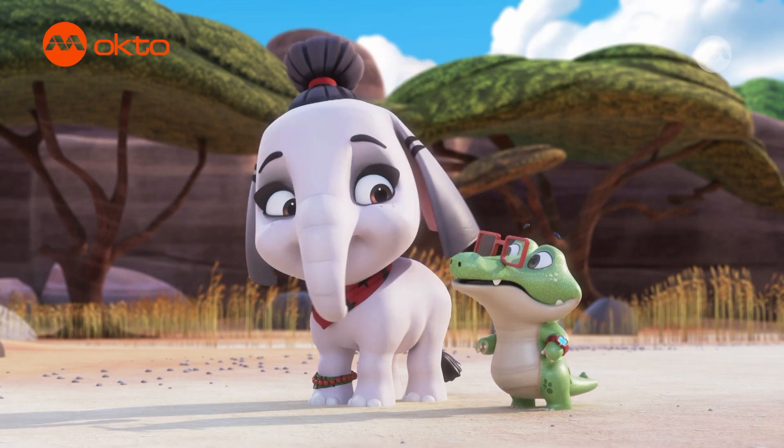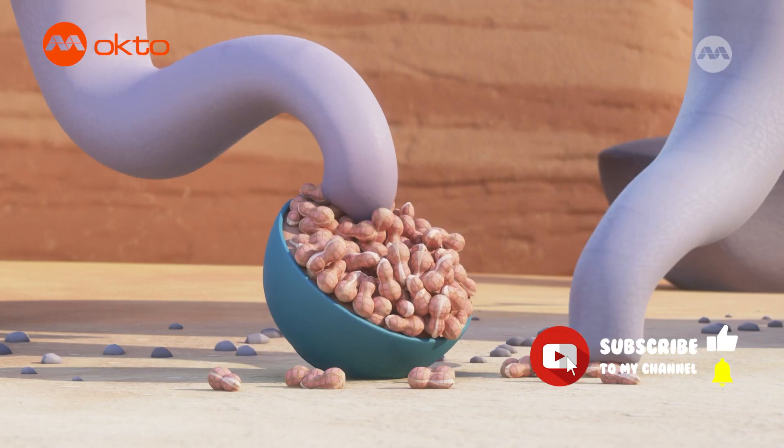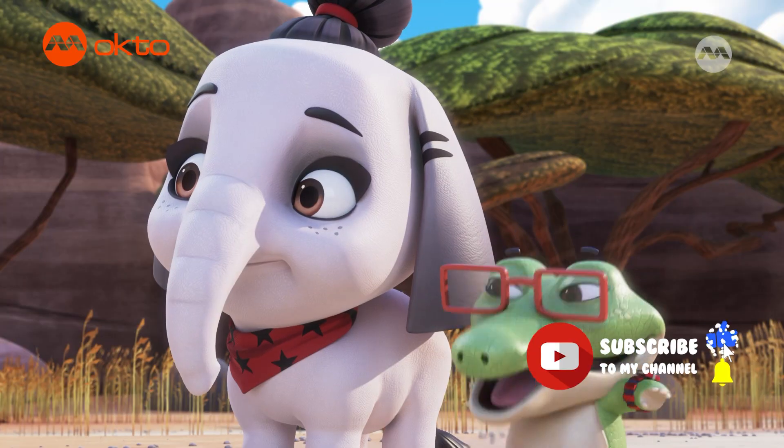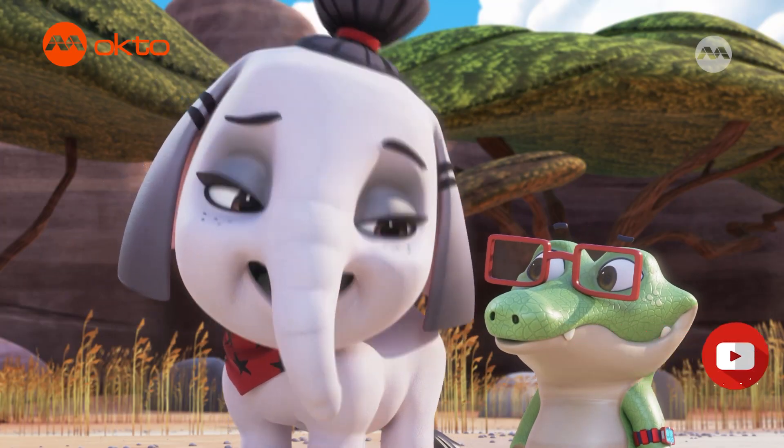Whoops! I better give them a hand. No need, my scaly friend. Look! Oh! That is impressive!